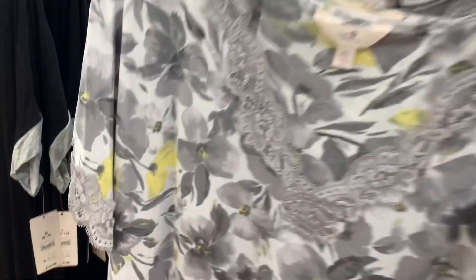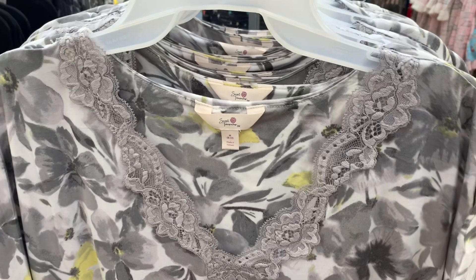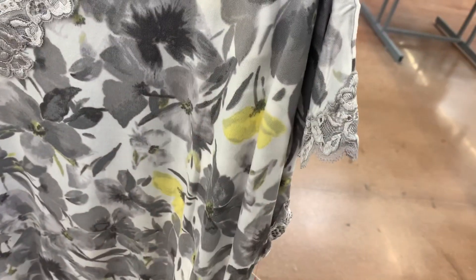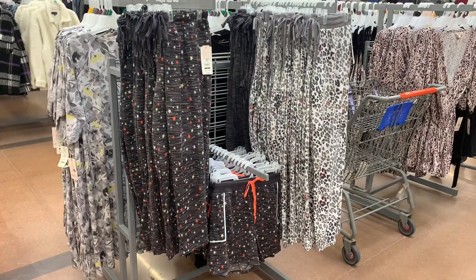Look at these nightgowns — so cute! I was wondering if they were going to get more and they finally did. It's $14.98 for a short sleeve gown, perfect for summer. There's lace around the collar and lace on the end of the sleeves too. They also have it in black with gray trim, also $14.98.